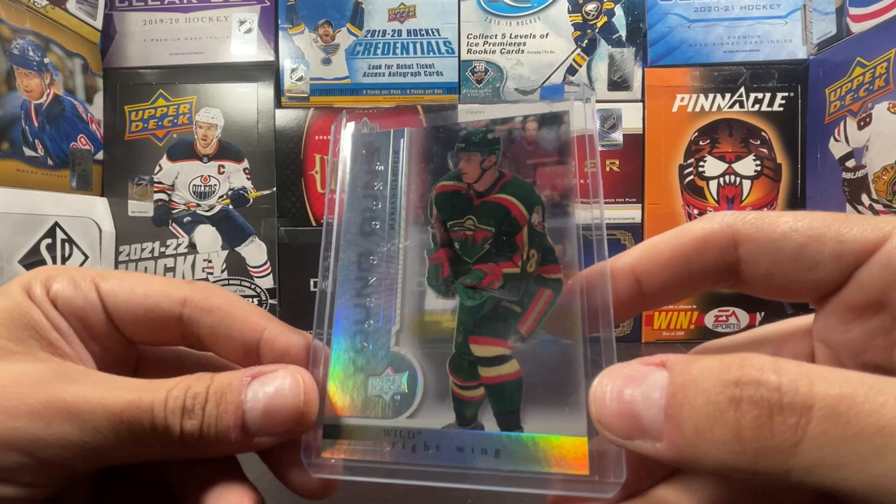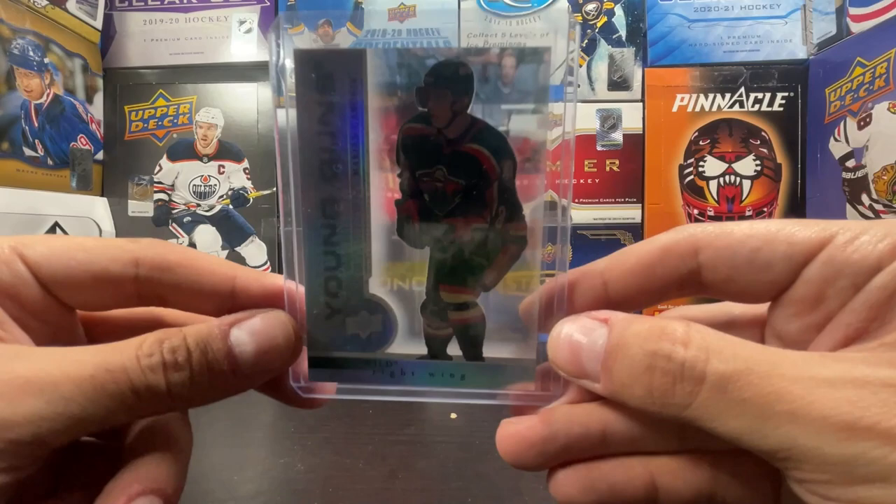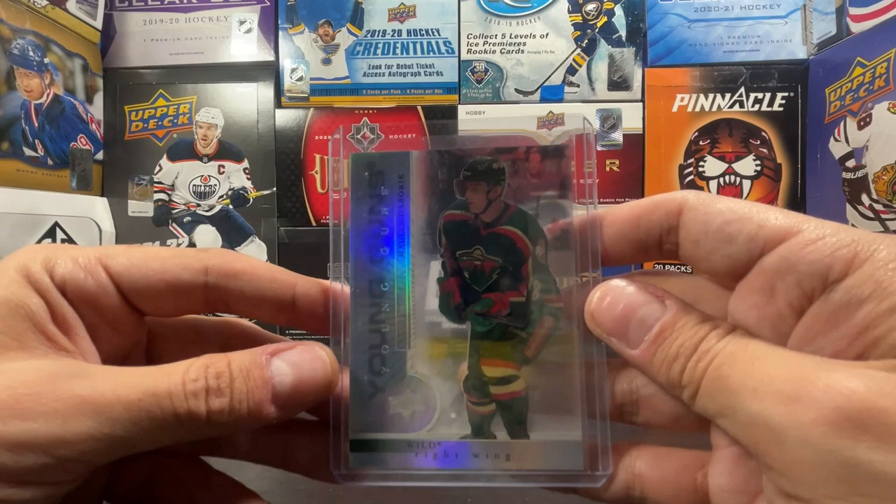And he was forever number 10 on the Minnesota Wild. One of the reasons I choose number 10 whenever I can play hockey - Marion Gabrick is a big reason why. But this is truly a rookie season picture and one of the coolest cards. I had to get one, and yeah, I can't believe this is in front of me. It's a gorgeous-looking card - acetate Young Gun Marion Gabrick.